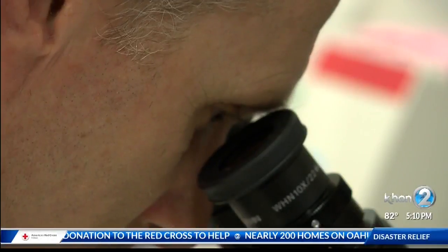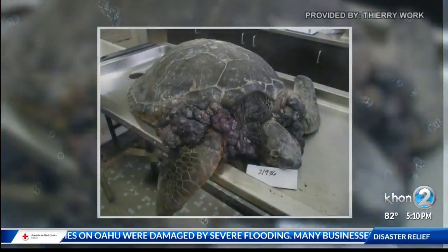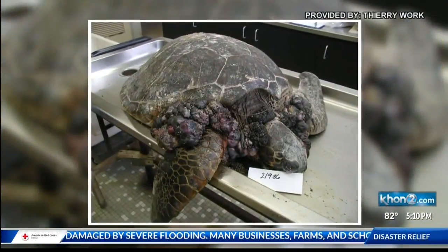I met with wildlife disease specialist Terry Work. He's been studying turtles with fibropapilloma for 20 years. It causes both external and internal tumors, mostly in green sea turtles.